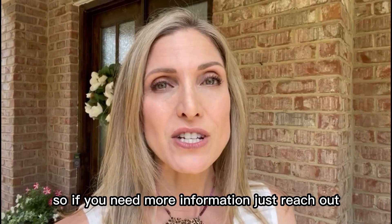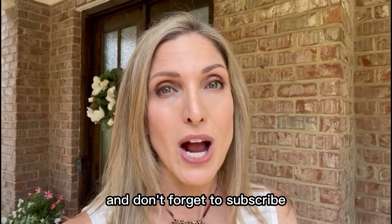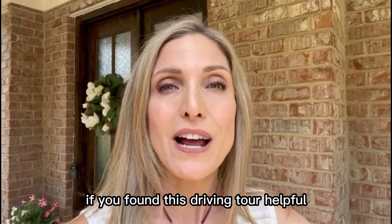If you need more information, just reach out. And don't forget to subscribe, like, and comment below if you found this driving tour helpful.